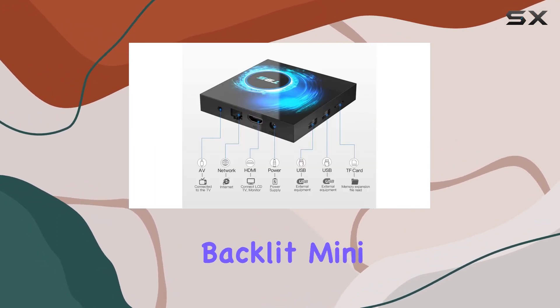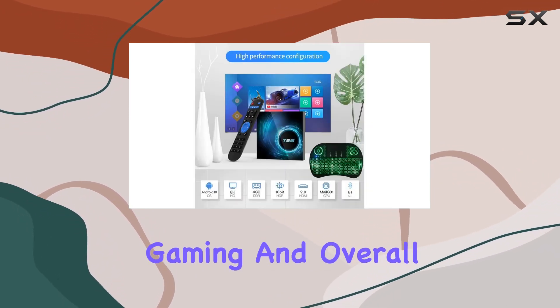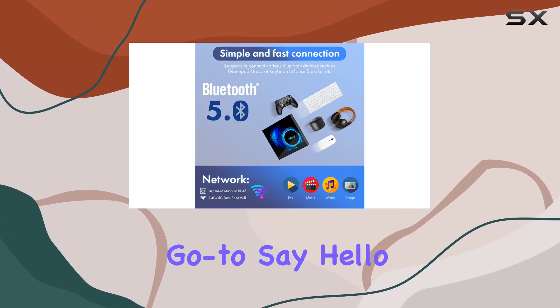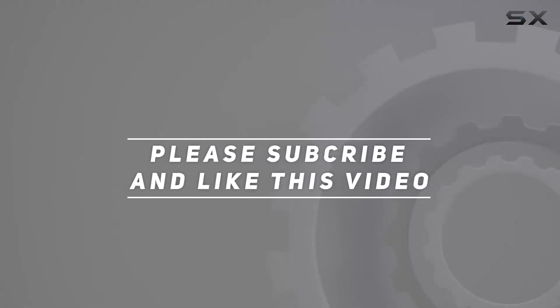And the added bonus: screen mirroring from your mobile devices and a free wireless backlit mini keyboard that makes browsing and typing a breeze. In a nutshell, if you're after top-tier streaming, gaming, and overall entertainment, the Wallacom T95 Android TV Box is your go-to. Say hello to a whole new level of entertainment — check out the video description for updated pricing, and thank you for watching.